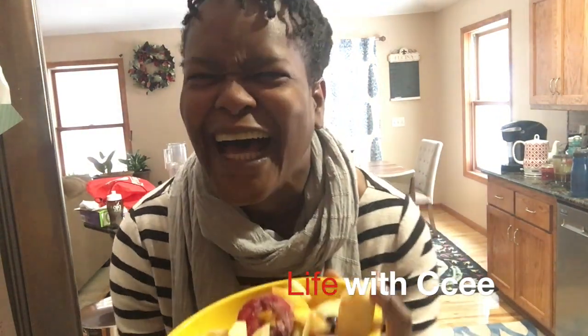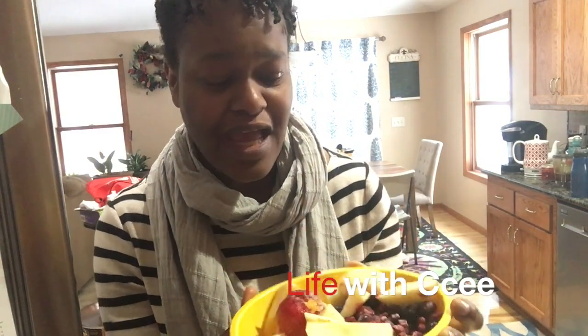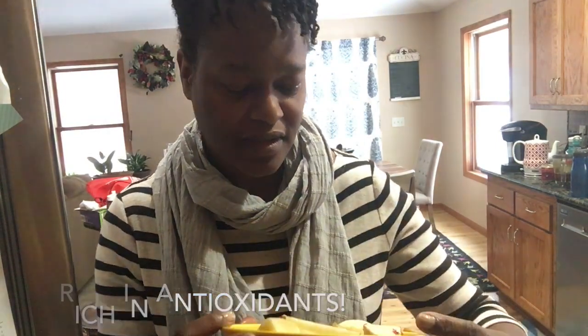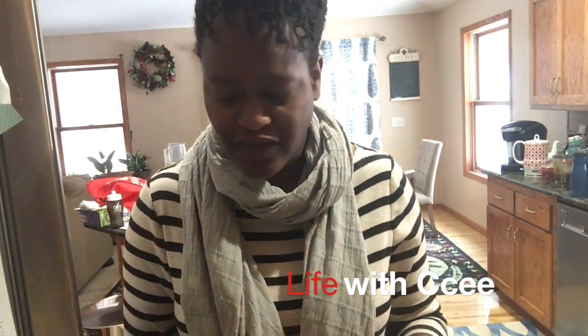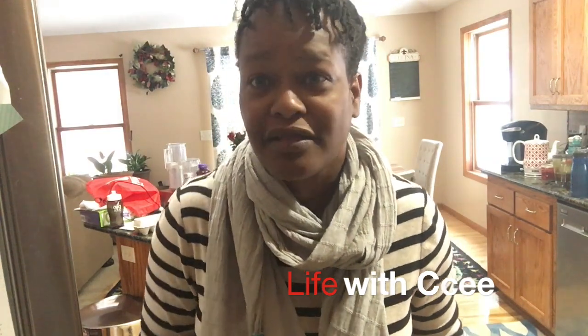There's a lot of goodness in this bowl — full of vitamin C, and it boosts your immune system. I have mango in here too, which is really good for vitamin C as well. I also have a strawberry, which is rich in vitamin C, and I found out that apples are rich in iron.